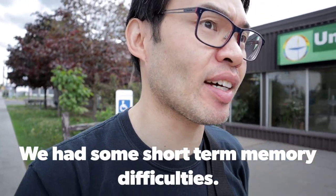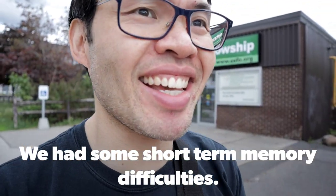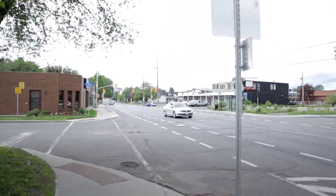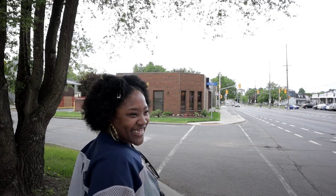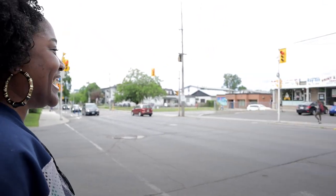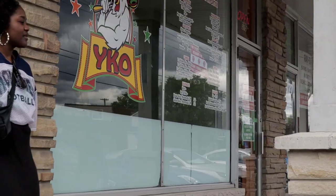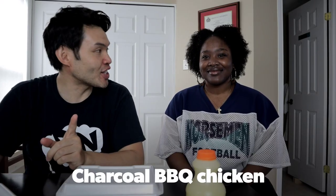Today we're checking out Yako Chicken — a barbecue chicken spot here on MacArthur in Vanier. I'm with Vanessa and I didn't eat all day just for this. It looks pretty good — barbecue chicken, and it's halal chicken as well.